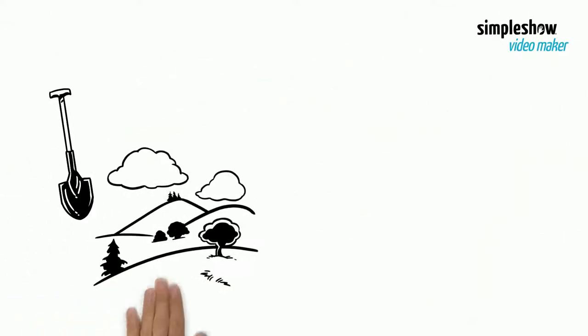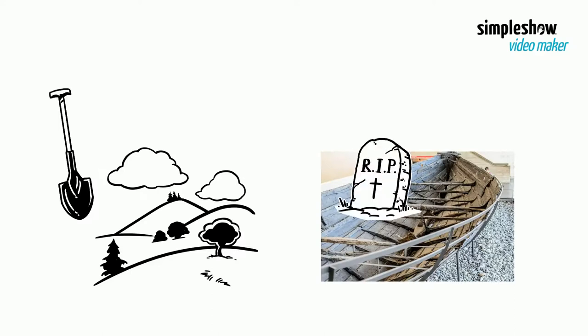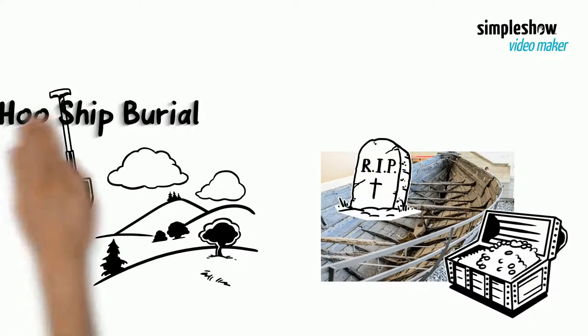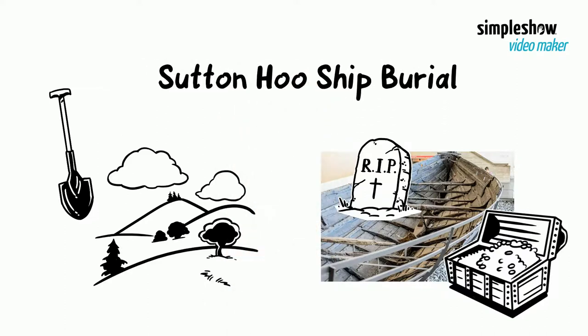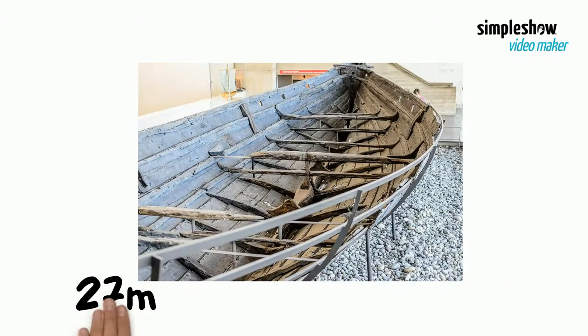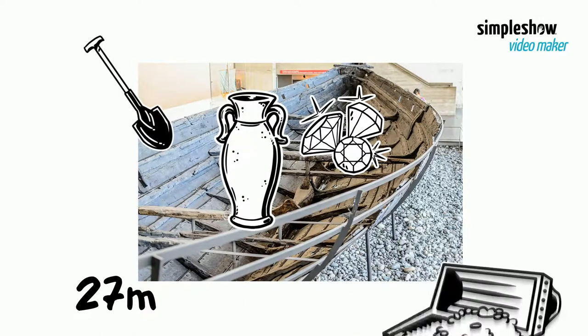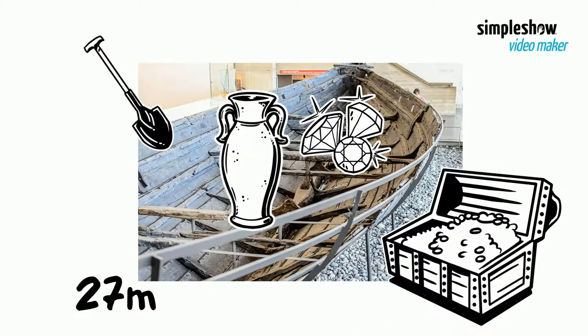Excavation of one of the hills revealed an undisturbed ship burial with a wealth of Anglo-Saxon artifacts. It became known as the Sutton Hoo Ship burial. The burial chamber comprised a 27-meter long ship full of dazzling riches. The artifacts found in this excavation are considered the greatest treasure ever discovered in the UK.